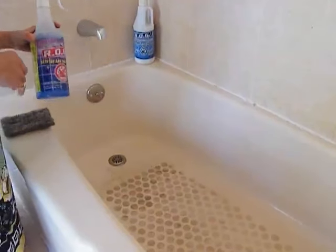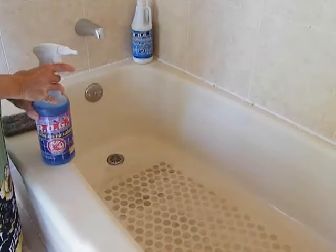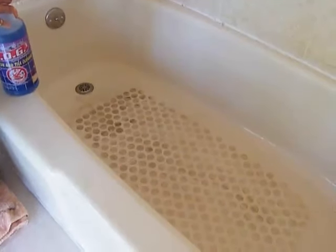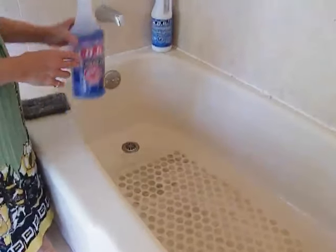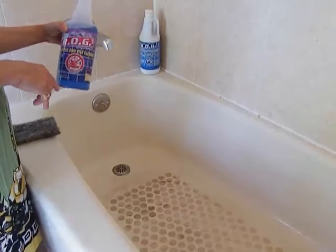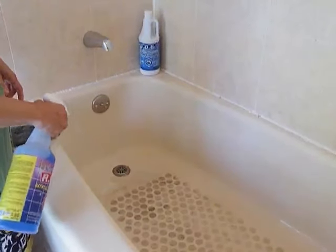Hi, I'm going to clean this tub. I'm a realtor, and the homeowners — I have an open house — did not clean it before. I asked them to do it, and I had a feeling they wouldn't, so I brought this product that I saw online and heard from another realtor to see if it's going to work. We're going to try it right now.